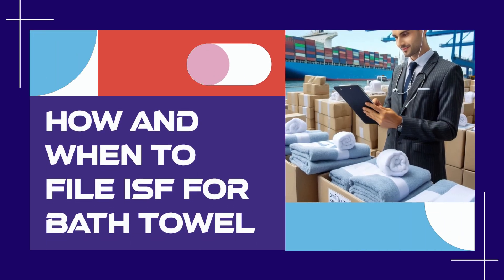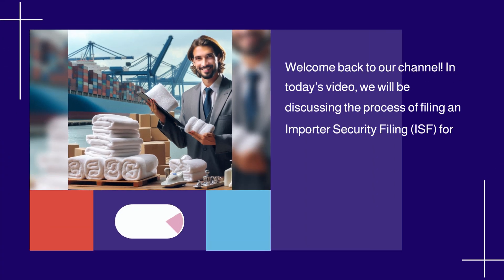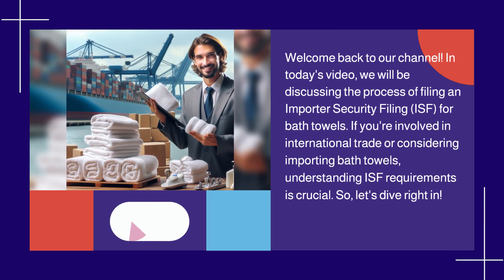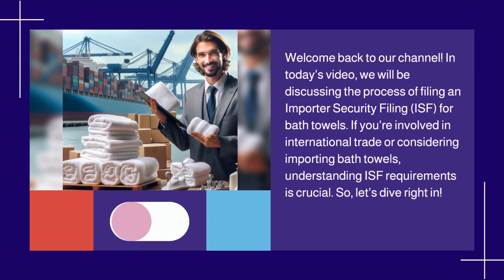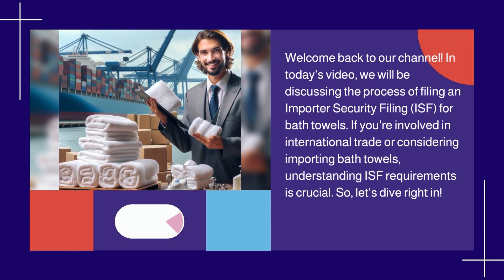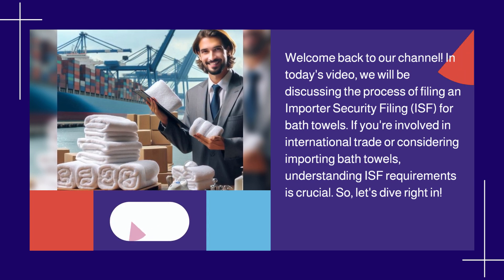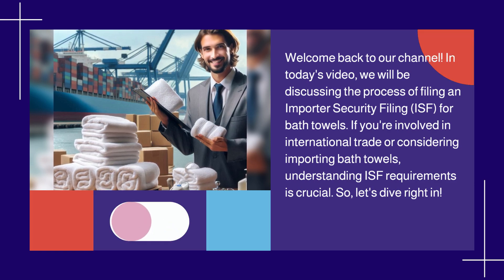How and when to file ISF for bath towels? In today's video, we will be discussing the process of filing an Importer Security Filing, ISF, for bath towels. If you're involved in international trade or considering importing bath towels, understanding ISF requirements is crucial. So, let's dive right in.